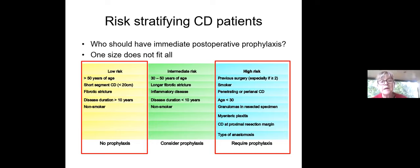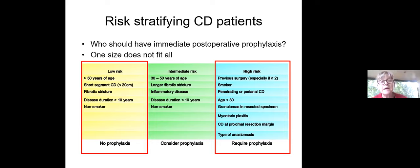Equally as importantly, we need to identify the low-risk patients. We don't want to over-treat these people — they will very likely get away with no prophylaxis or a watch-and-wait strategy. These are patients who are older, have short-segment disease, fibrotic stricture, long duration of disease, and are non-smokers. Those with intermediate risk can have prophylaxis considered.